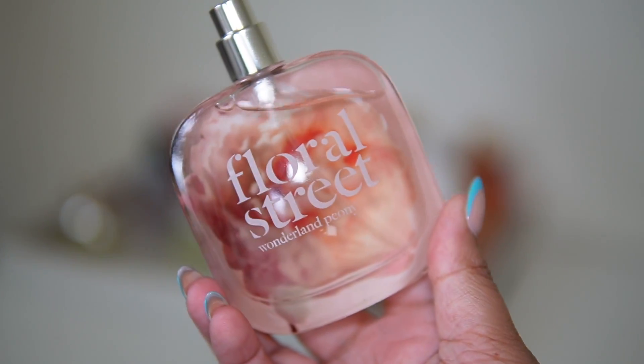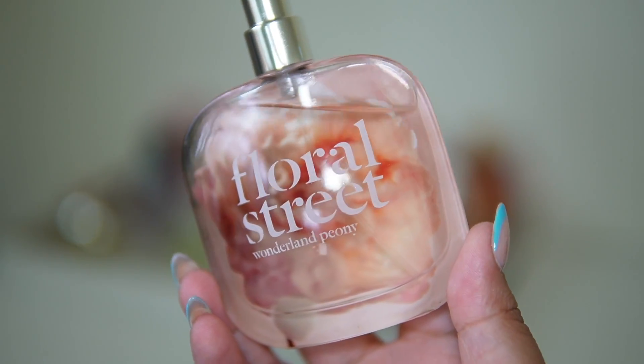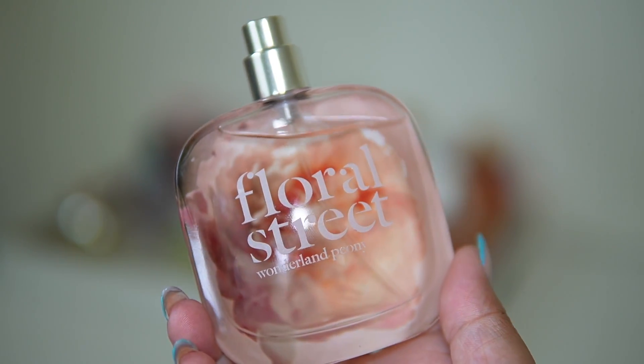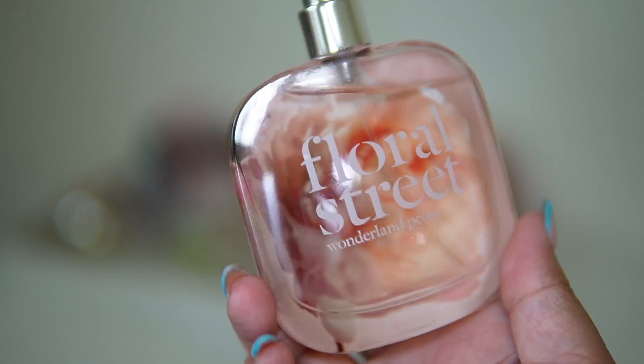I'm going to add Floral Street Wonderland Peony. I just love the cotton candy, sweet vibes that this gives — it also has guava, which is one of my favorite notes, and it's perfect for springtime.